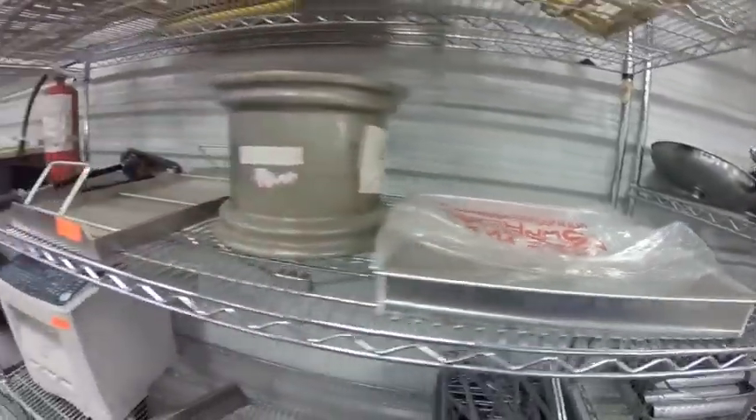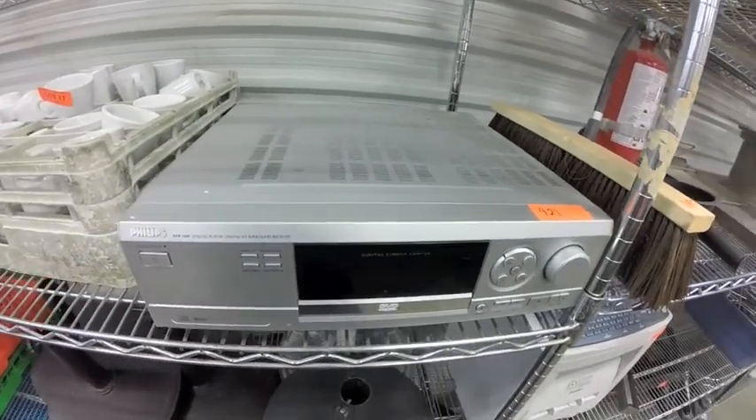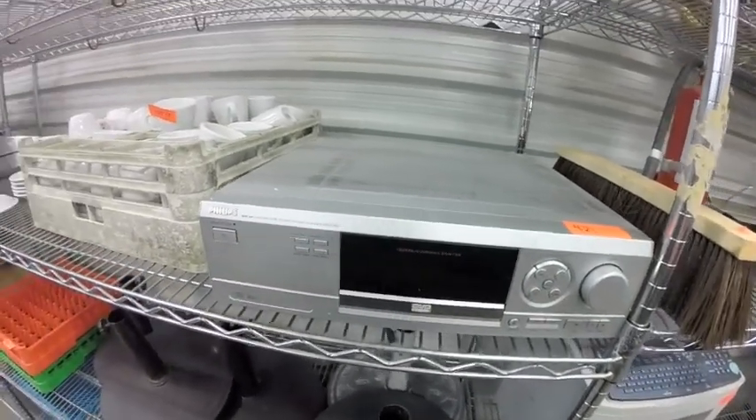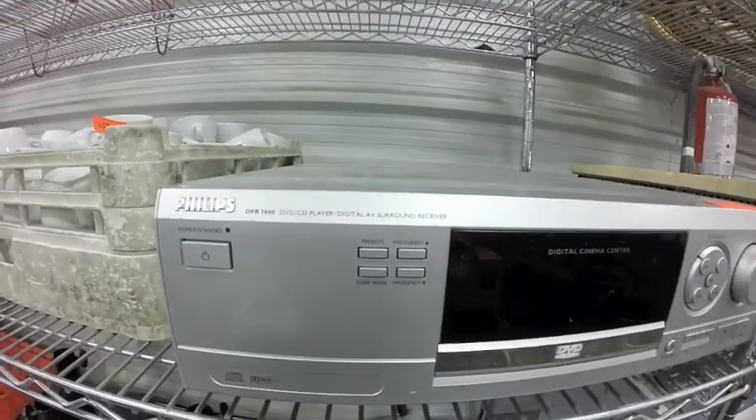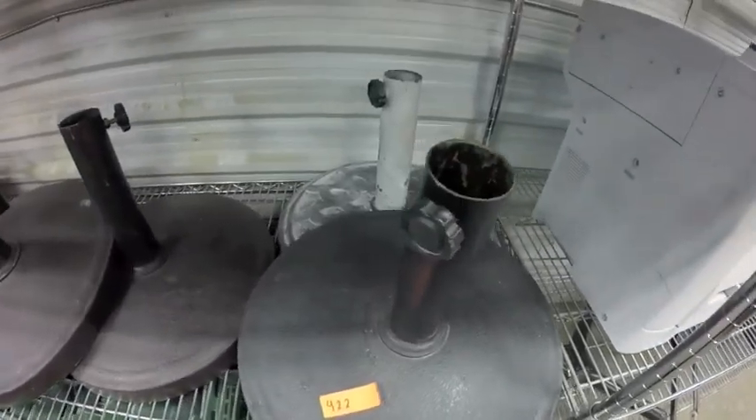Nice kind of baking pan. Lot 421 — a Philips DFR 1600 DVD/CD player, surround receiver, quite nice. Lot 422 are these table bases.